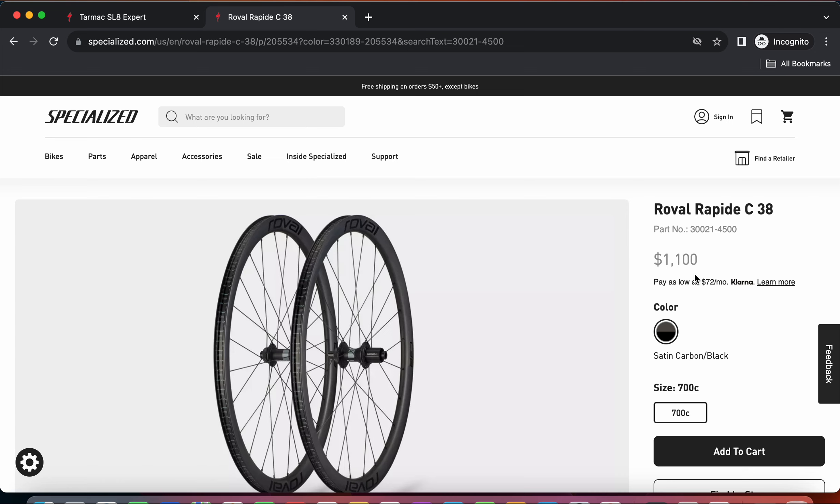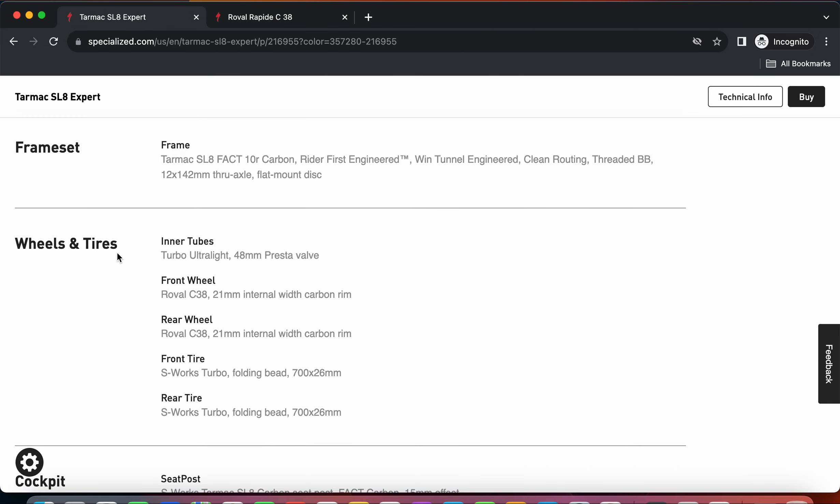The total weight of this wheelset is probably going to be around 1,600 grams - a very competitive weight. The DT Swiss 370 hubs are excellent hubs; above them you have the DT Swiss 350 and 240, which are slightly better, but the 370s are solid on this carbon fiber wheelset. The wheelset comes with S-Works Turbo tires which are tubeless-capable, but it appears they are shipping with inner tubes out of the box, so you will need to set up the tubeless system yourself. These tires are 26mm wide.